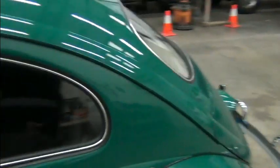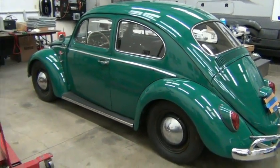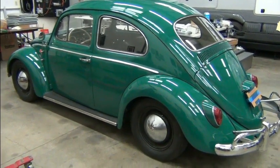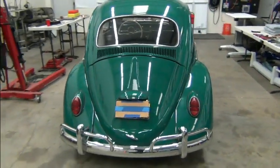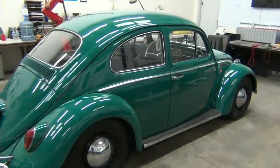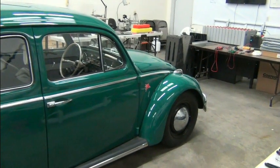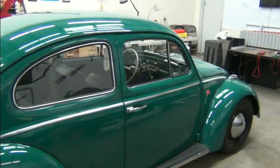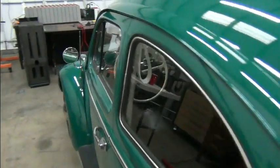It was not my first car, but it was my first Volkswagen, and it was the first of many. We see a lot of these things, but they're usually personalized. And this one is pretty much a factory fresh kind of look.